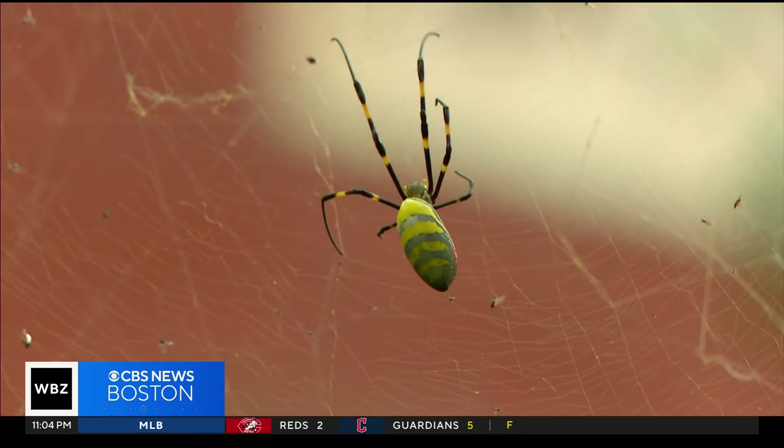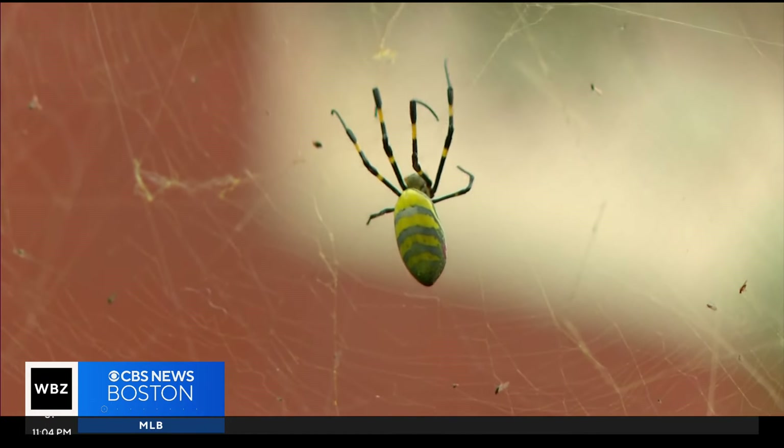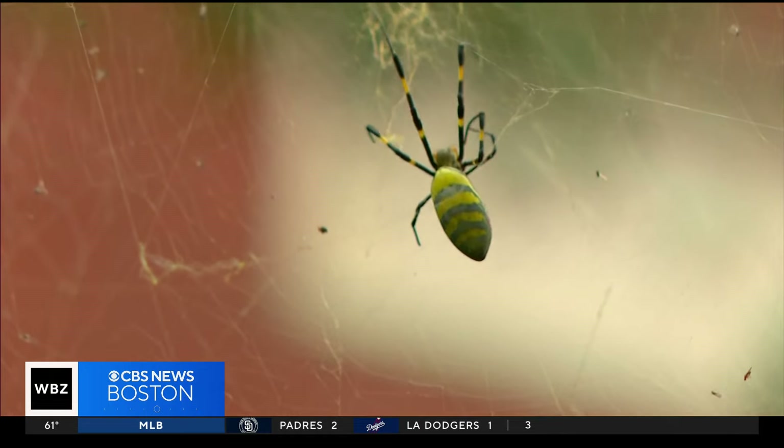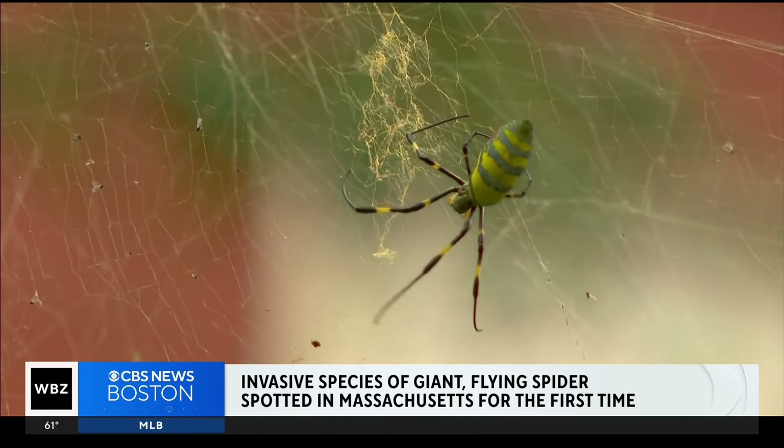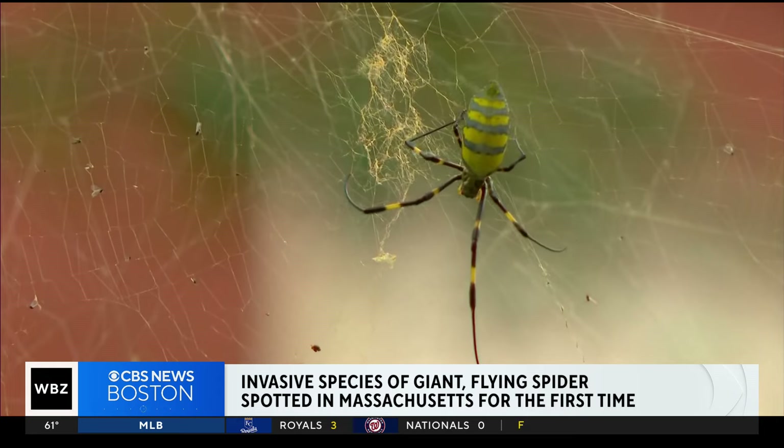Giant, it is venomous, and it appears at times to fly, and it has moved into Massachusetts. This Joro spider is now making itself at home on Beacon Hill. For months, experts warned us that the invasive species was creeping north, and here's why the arachnids make some people anxious.